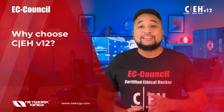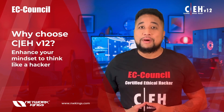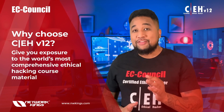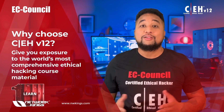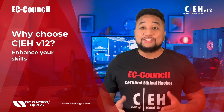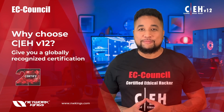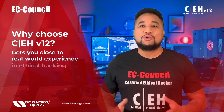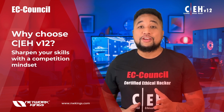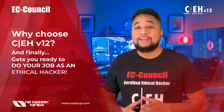The CEH v12 is the only program in the world that can enhance your mindset to think like a hacker, give you exposure to the world's most comprehensive ethical hacking course material, offer you a continuous learning platform, enhance your skills, give you a globally recognized certification, get you close to real-world experience in ethical hacking through Engage, and sharpen your skills with a competition mindset through Compete.